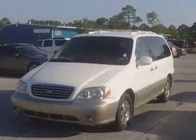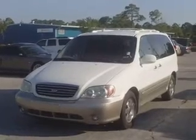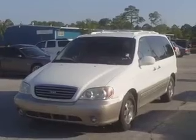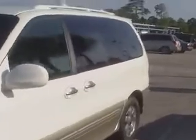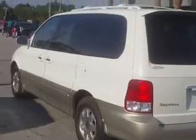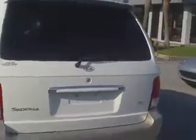2002 Kia Sedona with leather, power windows, power door locks, and cruise control at the four door entry. It does have a two inch receiver hitch.